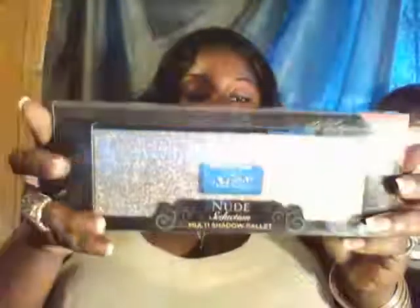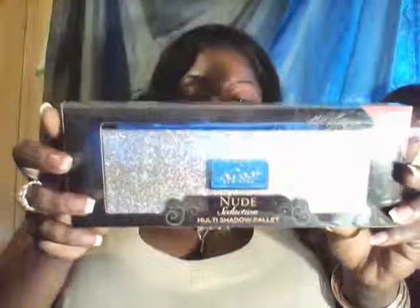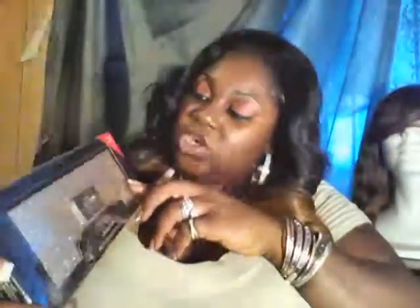The first thing I got is the Kiss New York Multi-Shadow Palette called 'Nude Seduction.' The suggested retail price is $49.99, but look how pretty that is — I'm going to take it out and show you.